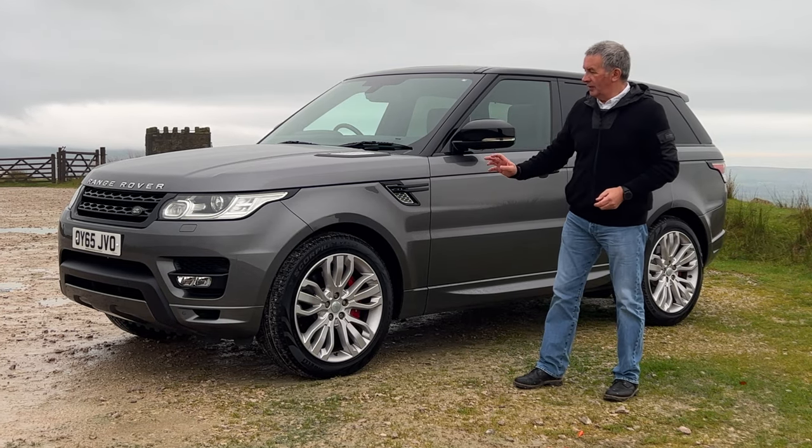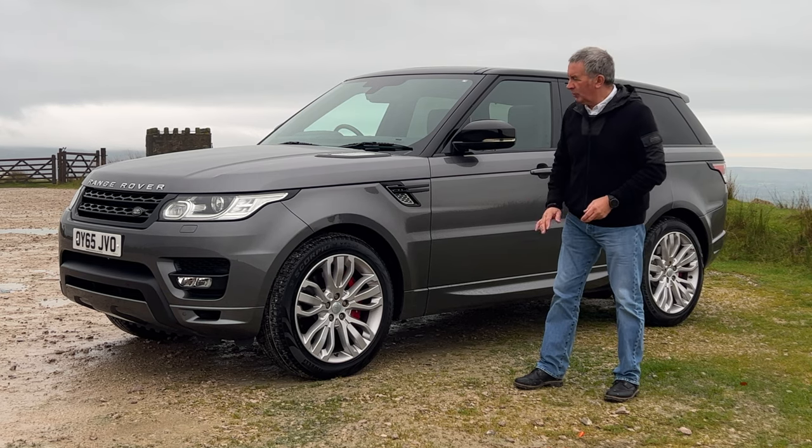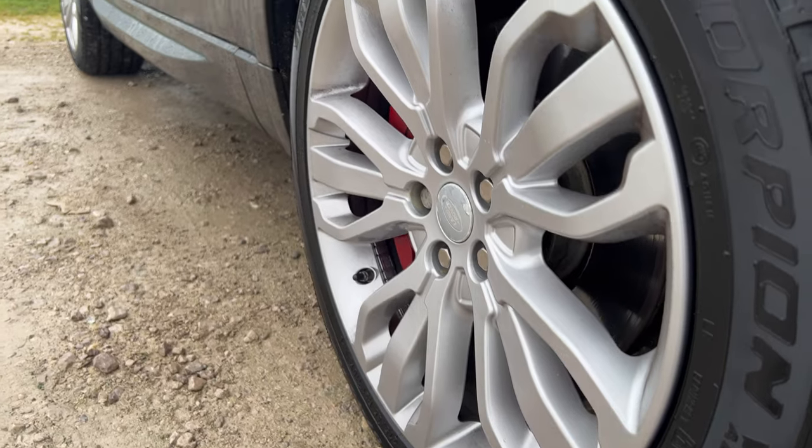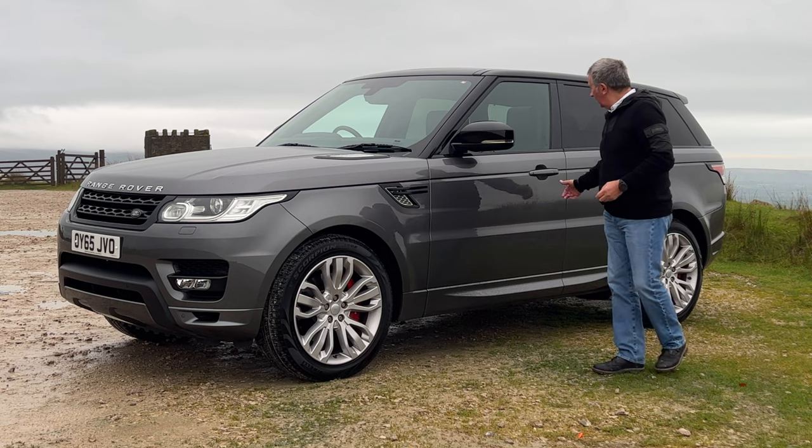We've just had these professionally refurbished — not just touched up, properly done. It's got new Scorpion Verdes all round and the red brake calipers.